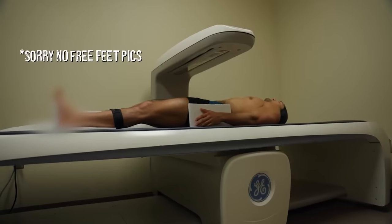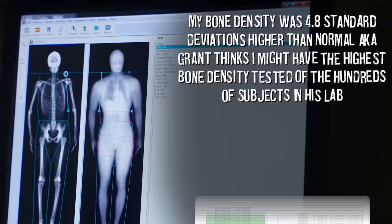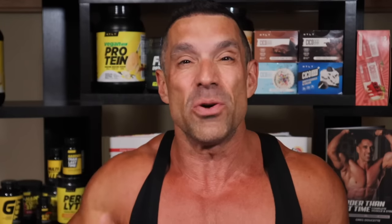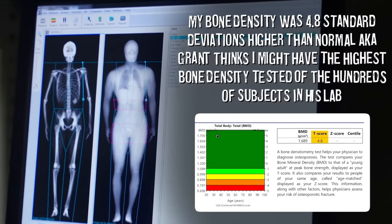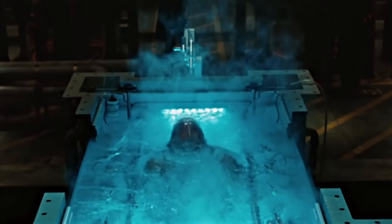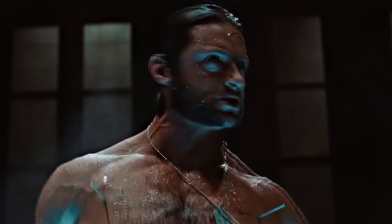DEXA shoots essentially X-rays through your body so you can find out your bone density. Fun fact: my bone density is 4.8 standard deviations higher than normal — just call me the elephant man. Is he really 4.8 standard deviations above the mean? That would be roughly one in a million. It might be, or it might be just a little bit off. Does he really have the bone density of Wolverine, or is it just perhaps a little bit off? We don't really know.